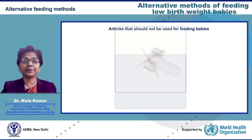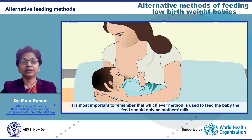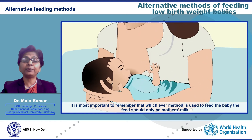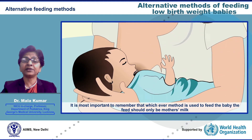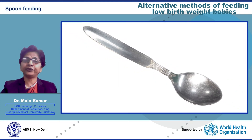Alternative methods of feeding include spoon, pallidae, cup, or intragastric tube feeding. Articles that should NOT be used for feeding babies are droppers, syringes, or bottles. It is most important to remember that whichever method is used to feed the baby, the feed should only be mother's milk.